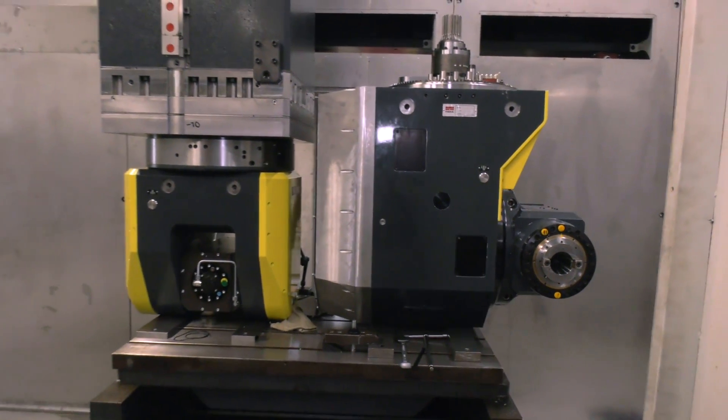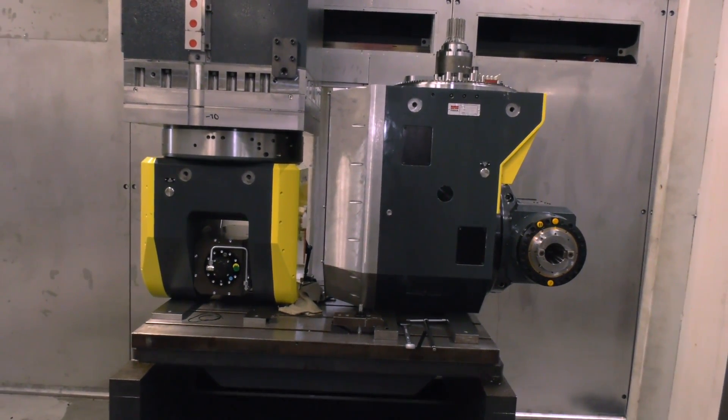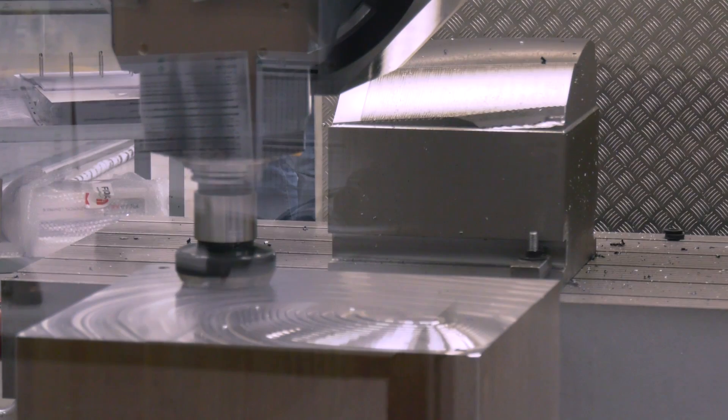That's correct. The one on the right is a 3,000 RPM mechanically driven spindle. We've got somewhere in the order of 1,002 newton meters of torque. The second head is a symmetrical head — that's 55 kilowatts and 24,000 RPM for the finished machining.